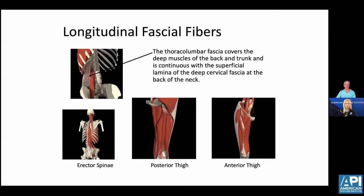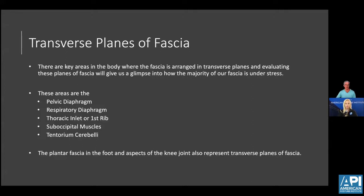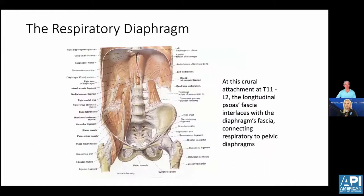The transverse fascial planes include the pelvic diaphragm, respiratory diaphragm, thoracic inlet or first rib, the suboccipital muscles, and the tentorium cerebelli in the cranium. The psoas muscle attaches to the crus of the diaphragm, so as a hip flexor it can put stress on the diaphragm. In the pediatric practice, a child crawling with one hip raised or one leg raised and lacking a normal cross-crawl pattern very often has a contracted psoas muscle, which is also a sign of tension in the diaphragm.